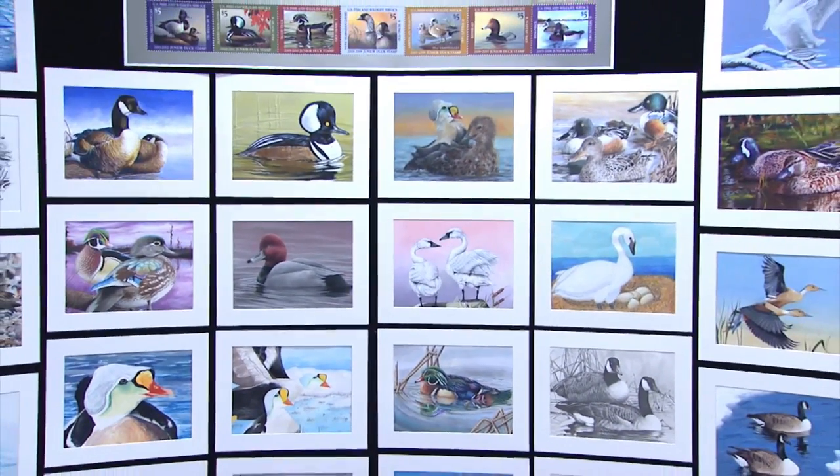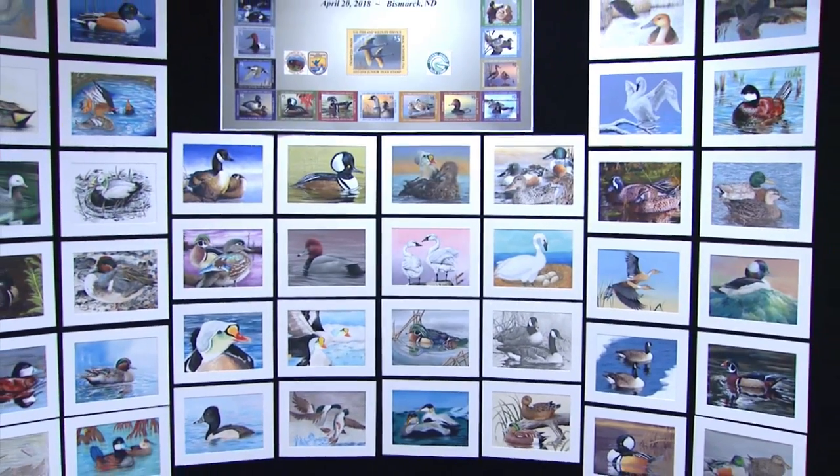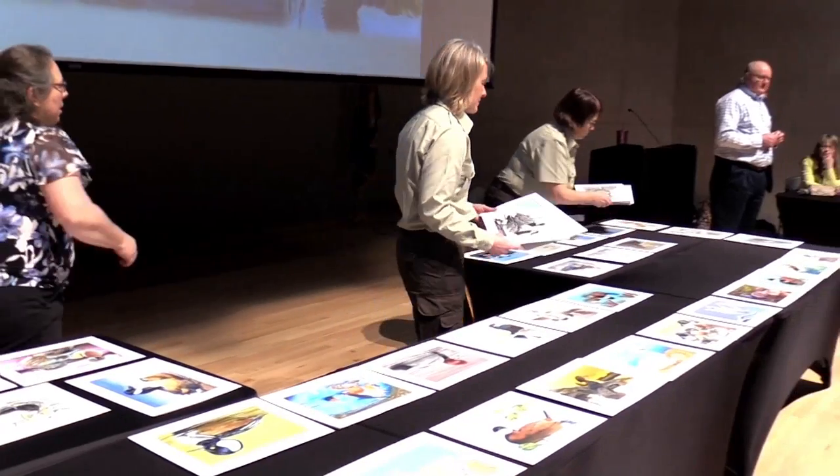The Junior Duck Stamp is a U.S. Fish and Wildlife Service conservation education program that combines science, art history, and social studies, plus an art contest.